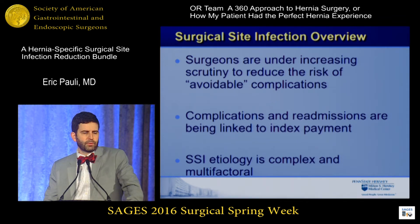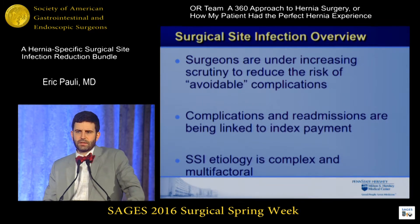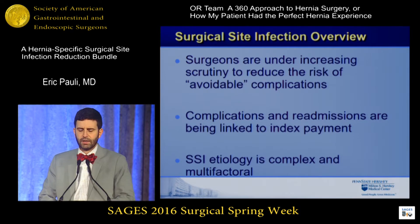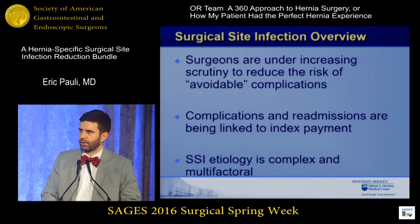It's important for a lot of other reasons, one of which is we are, as surgeons, under an increasingly large amount of scrutiny to avoid avoidable complications. I'm not saying that all infections are avoidable, but to the extent that we can optimize patients a bit better — as Dr. Nowitzki is going to talk about later on — we can make these numbers better. Complications will ultimately be linked to our payment, and therefore we need to be aware of these things. These problems are complex and multifactorial, and these tools all work concomitantly to reduce the rate of surgical site infection.